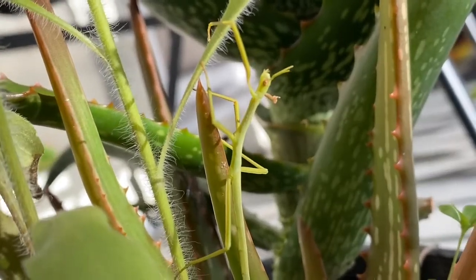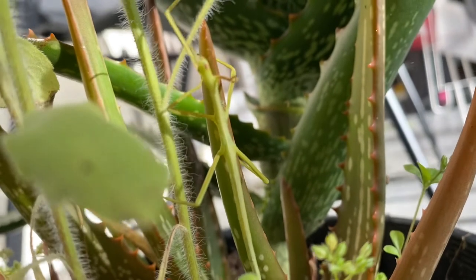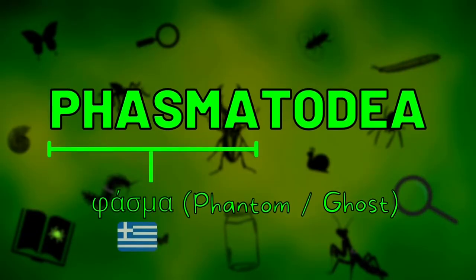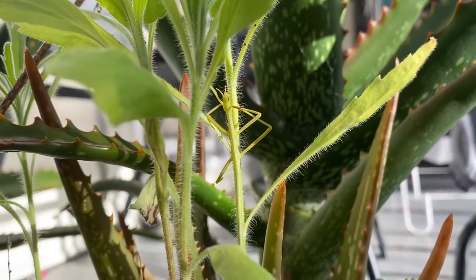Stick insects belong to the order Phasmatodea, which also contains their cousins the leaf insects. Both are classified into different families in the order, which is actually named after the Greek word for ghosts, Phasma. Their camouflage is certainly ghost-like, as they are almost indistinguishable from the branches and leaves on which they spend their time.